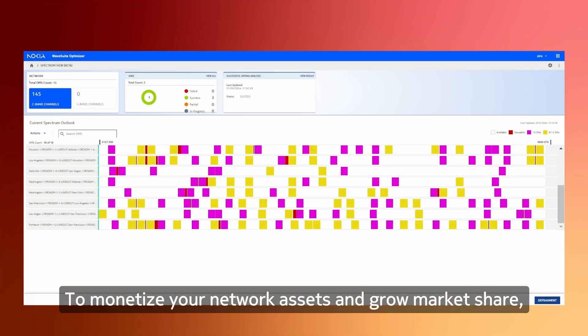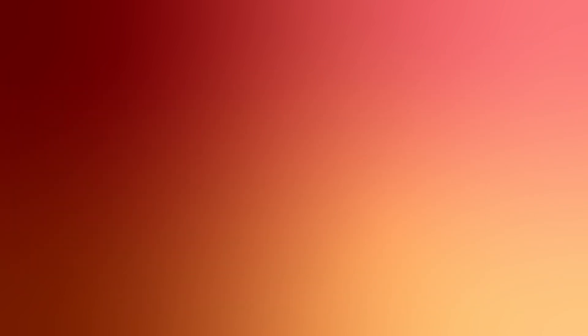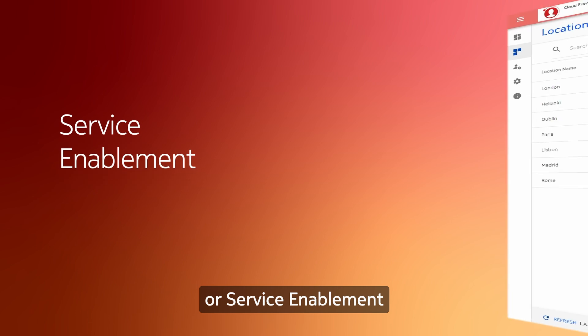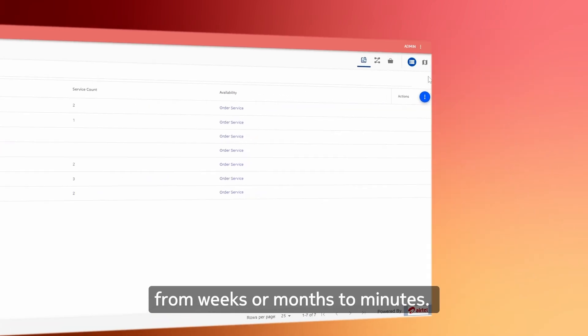To monetize your network assets and grow market share, take advantage of WaveSuite applications like Optimizer to create additional bandwidth, and Synchronizer to provide precise clock distribution and timing for time-sensitive services.